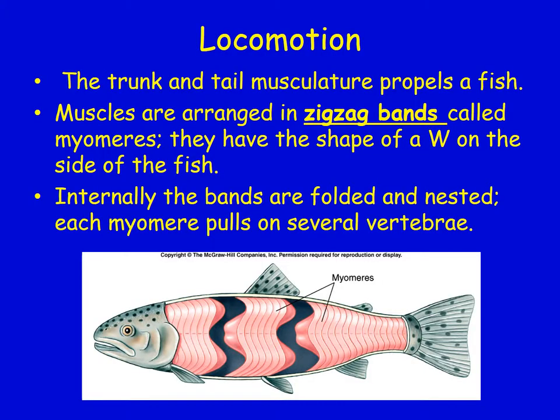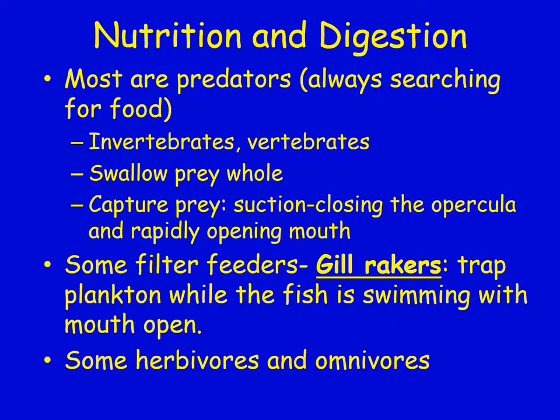The trunk and tail musculature propels a fish, and the muscles are arranged in a zigzag band called a myomere, which has the shape of a W on the side of the fish. Internally, the bands are folded and nested so they can pull on several vertebrae, giving them better leverage.